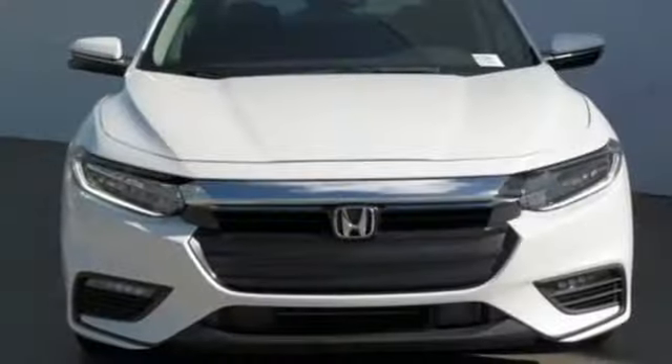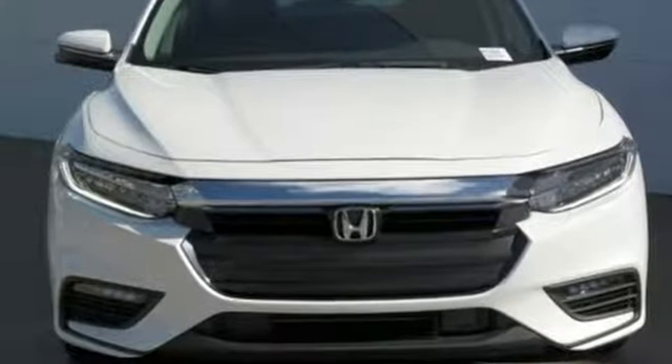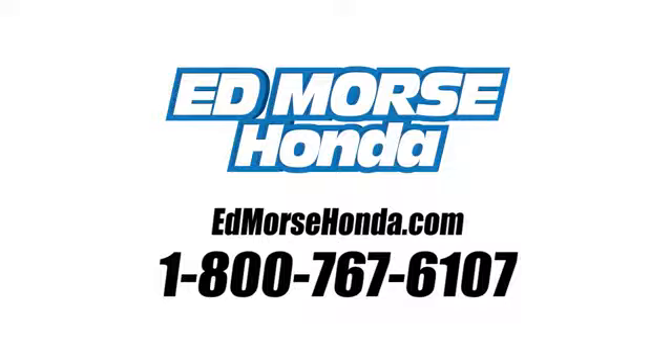Honda has a world-renowned reputation for reliability. Take it for a test drive today. Call us today at 1-800-767-6107. For value and for service, it's Ed Morse.